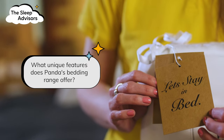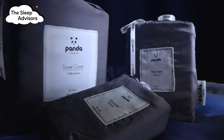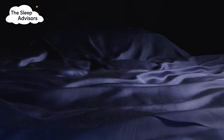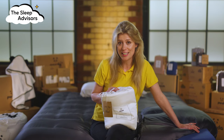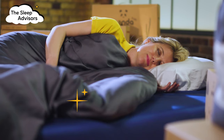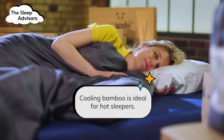We've been testing out some of the products in Panda's bedding range to see what unique features they offer. From the moment I picked up this 100% bamboo bedding set, I noticed how super soft everything is, even the luxurious drawstring bag that it comes in. Bamboo is cool to the touch, so it's ideal if you're prone to overheating during the night.